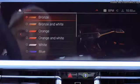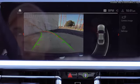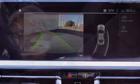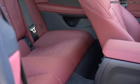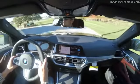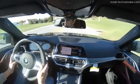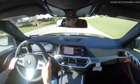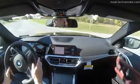Putting the 4 Series in reverse brings up the standard rearview camera. An optional 360-degree monitor with 3D bird's-eye view is available with the Parking Assistance Package for $700. Safety features include front, side, and side curtain airbags, plus driver and passenger knee airbags. Rear LATCH anchors are provided for child seats. Standard active safety includes automatic high beams, frontal collision warning with automatic city collision mitigation and braking, blind spot monitoring, and speed limit recognition. The Parking Assistance Package also includes parking sensors and a self-parking feature.